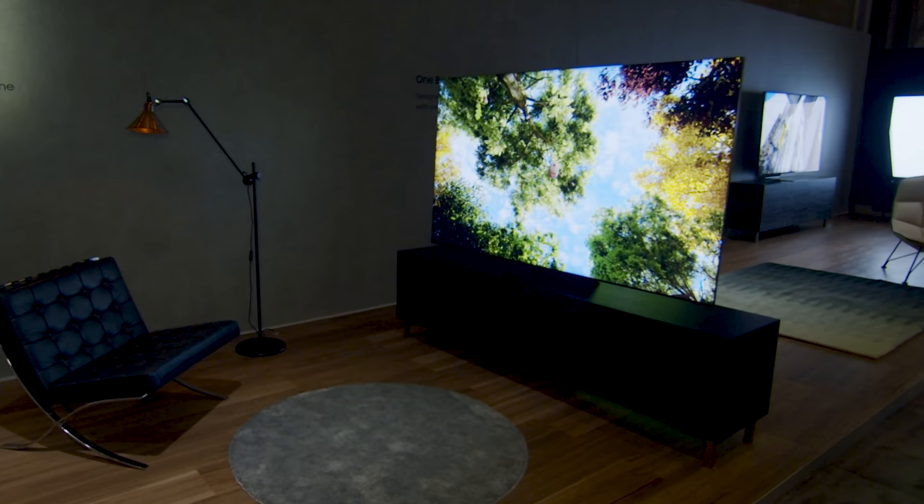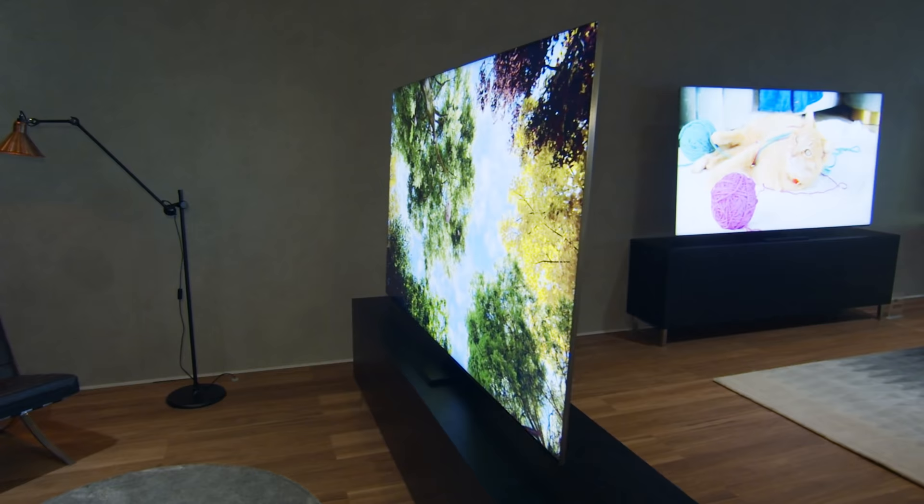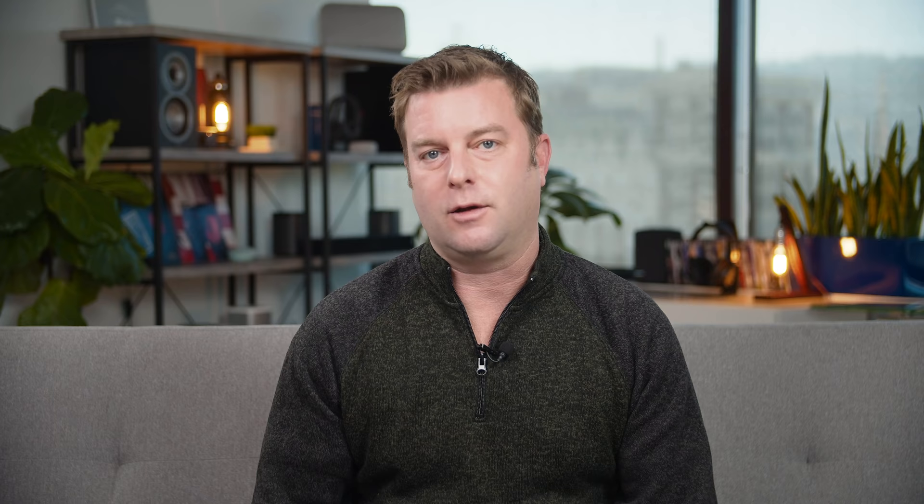We'll start on the not-quite-appallingly-expensive side of the spectrum with the Samsung Q900TS 8K QLED TV in the 85-inch size, of course. This TV is actually pretty stunning — I saw it at CES and I'm still holding out hope we'll get one in for review. It's got Samsung's new Infinity screen, which has a very cool effect where the image just seems to hang in the air since there are effectively no visible borders around the top and sides. That 8K resolution may seem silly with no 8K content, but at 85 inches and with Samsung's upscaling, there is a difference you can see versus 4K.